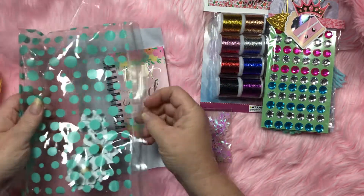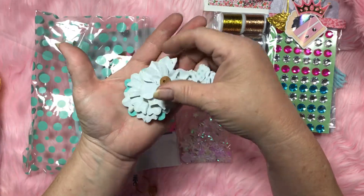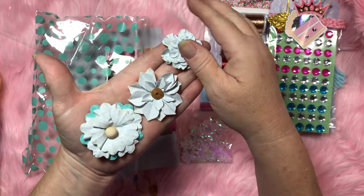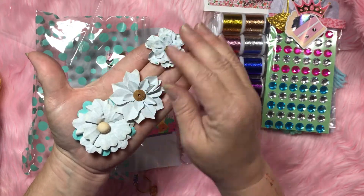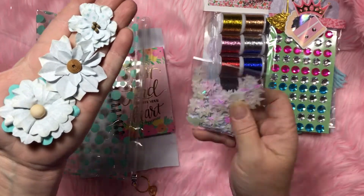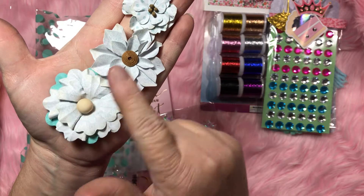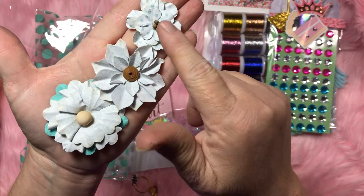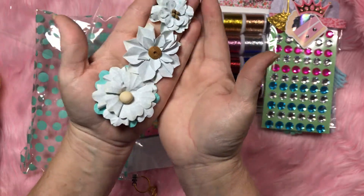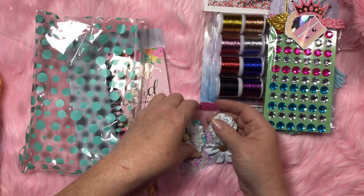Look at these beautiful flowers she made! Y'all, I love flowers — y'all know I love flowers, flowers and lace. But I love all of this, this is so awesome. These are so pretty. I'll be able to use these on the project I'm doing right now too.